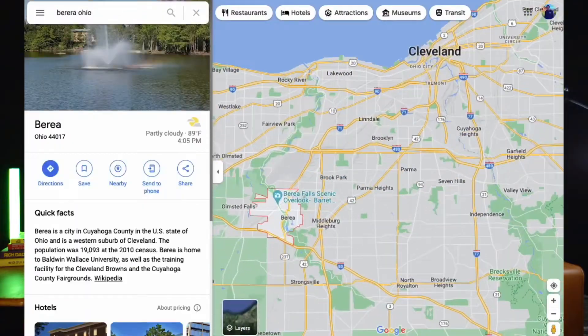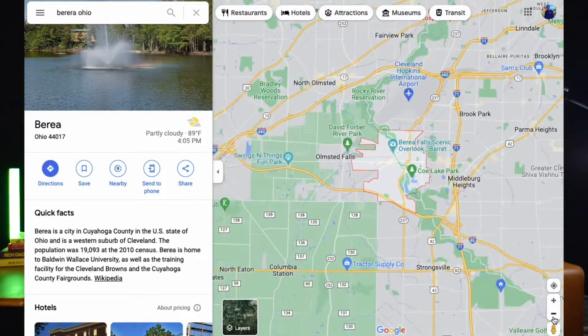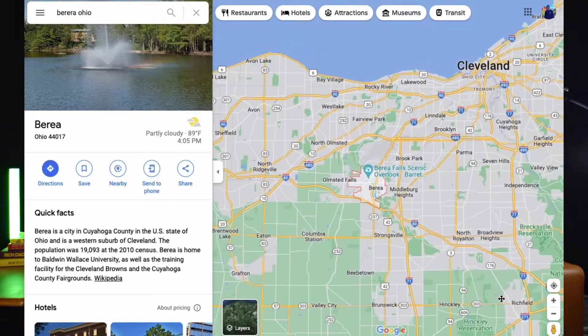Moving to Cleveland can be a little tricky if you're trying to land in one of the suburbs that surround it. In today's video we are going to be touring a home that is in Berea, Ohio, which is a little bit southwest of Cleveland. You're still going to have a pretty short commute to get up into downtown, but I think Berea has a lot to offer as far as amenities go.